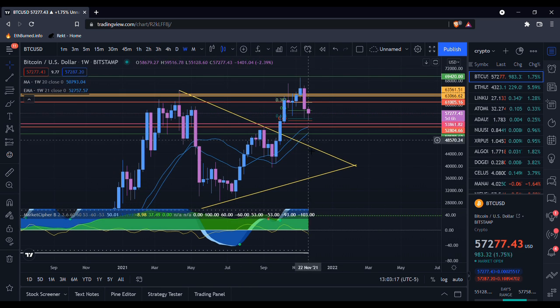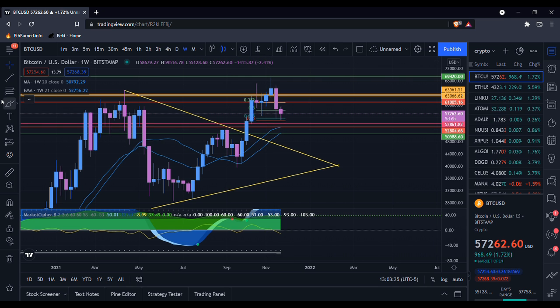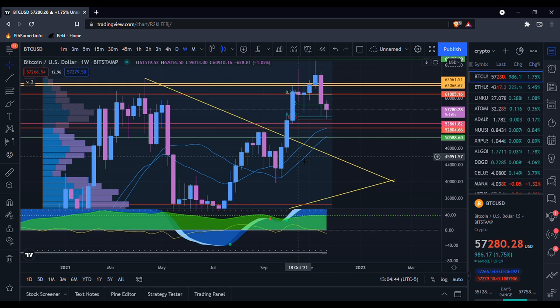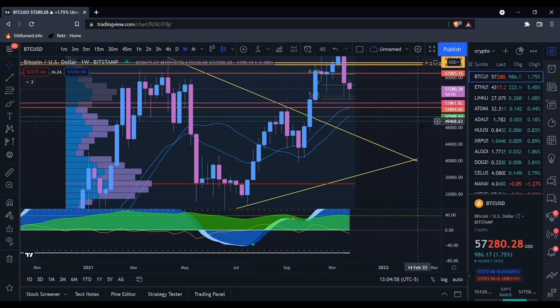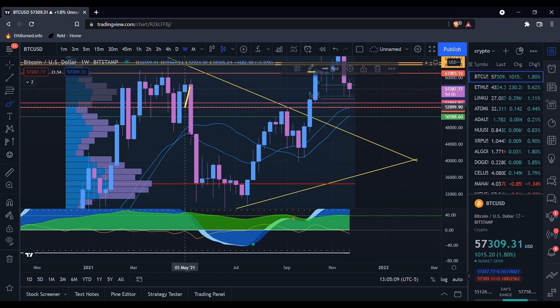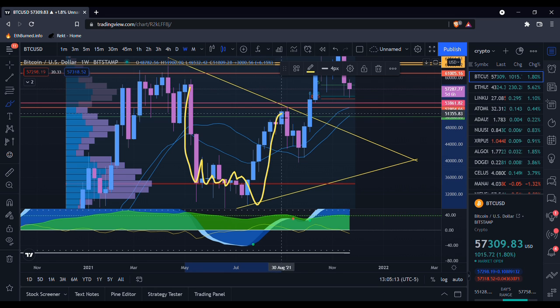Here on the weekly time frame, I have pulled up some moving averages. If you watch Benjamin Cowan's channel, these are the 21-week exponential moving average and the 20-week smooth moving average, otherwise known as the bull market support band. These two moving averages tend to define bull markets. When we break below the bull market support band, typically it takes us a while to get back above it and hold support again. Often when we break it is when the bull market is over — which is why so many people thought this was the beginning of the bear market. But just like in 2013, we came down below it, hung out for a little bit, broke back above it, and held it as support.